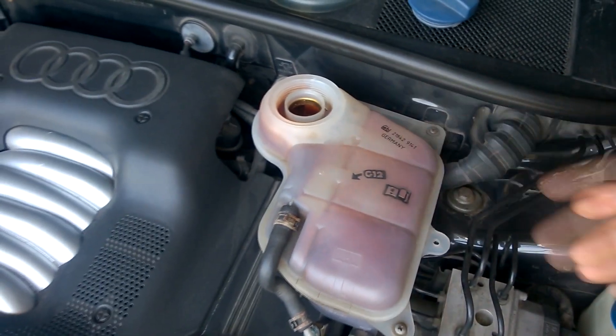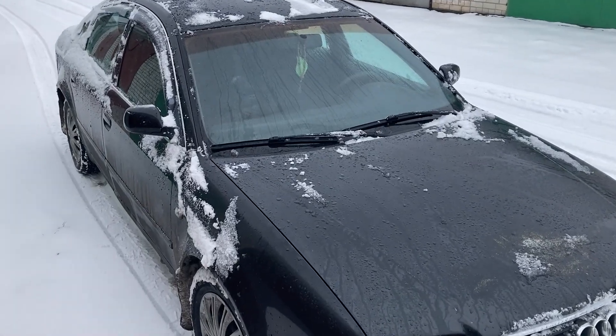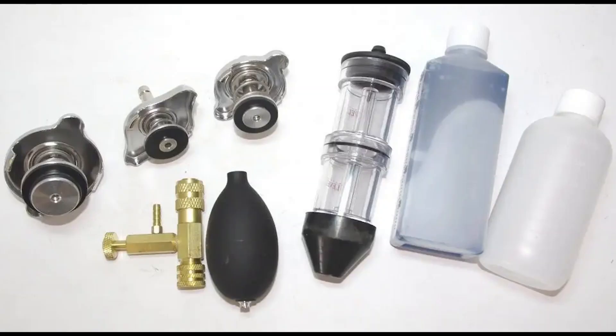In most cases this happens because of a punctured cylinder head gasket. You can determine the presence of exhaust gases in the antifreeze using special kits to check the leakage of CO2, carbon dioxide.